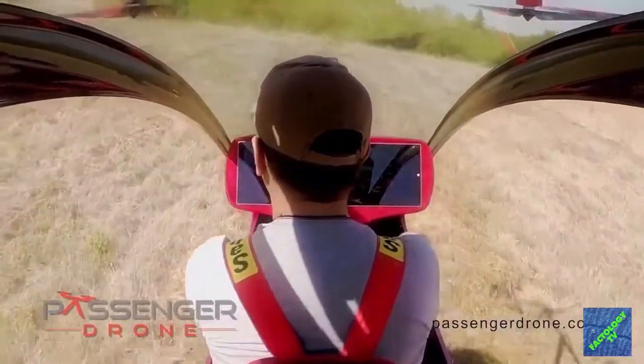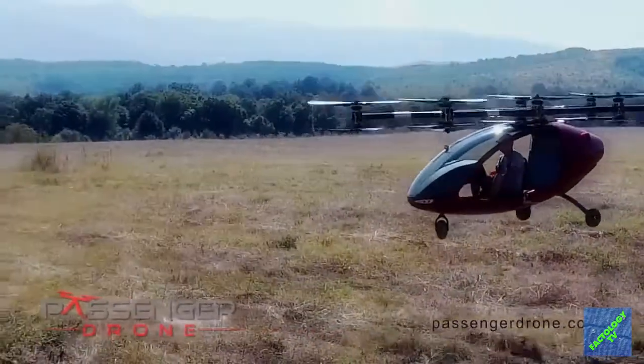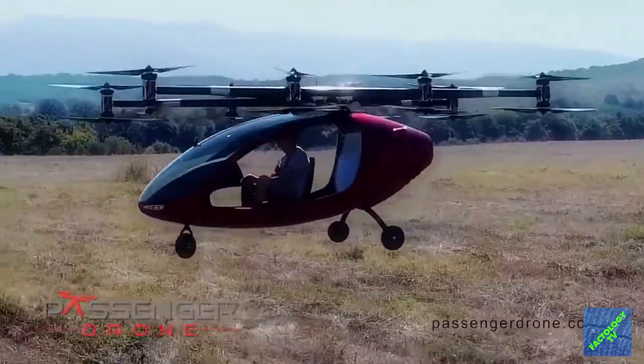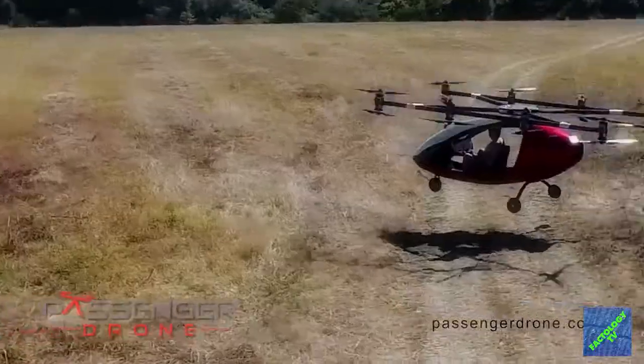Like all VTOL projects, there's obviously a long way to go before the Passenger Drone enters service — not just in terms of proving the technology, but also in getting the all-clear from lawmakers to allow it to fly around cities.